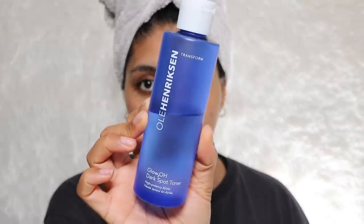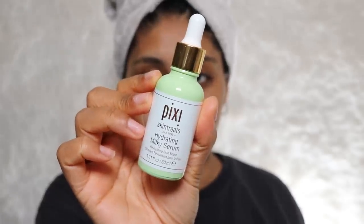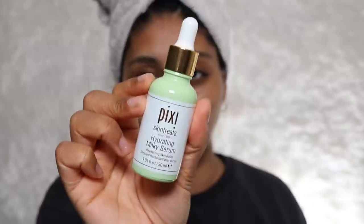Let's move on to the rest of the skincare. I'm going to use some of my Ole Henriksen dark spot toner — at nighttime some days I just like to put some in my hand and tap it into my skin. The next thing I've been loving is the Pixie hydrating milky serum — this is so so nice. I only put a little bit; it's so hydrating, so if you have dry skin like me, this feels really nice.